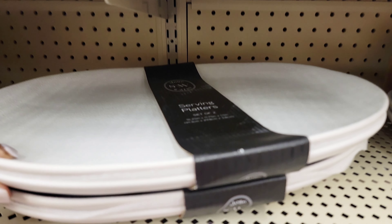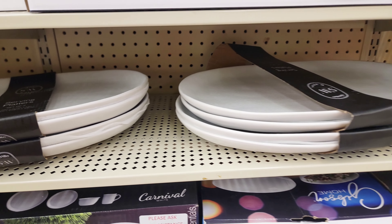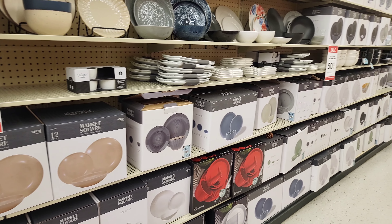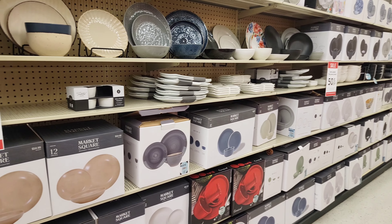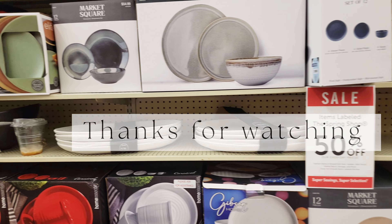That's all for now. Thank you for joining me on this early fall Hobby Lobby walkthrough. If you enjoyed this video, be sure to hit that subscribe button and comment down below to let me know your thoughts. Let me know if you saw anything today that you liked. Until next time, guys!